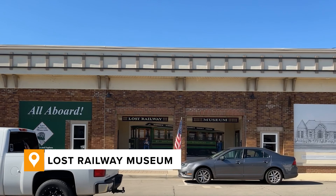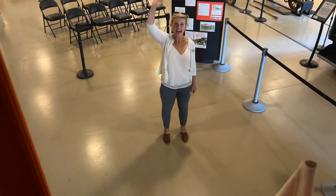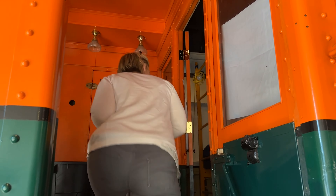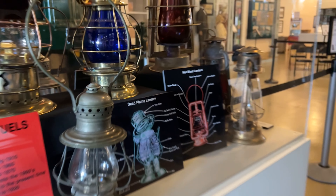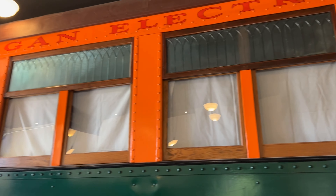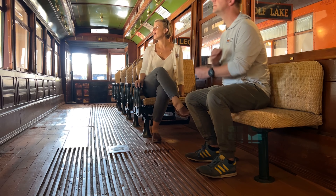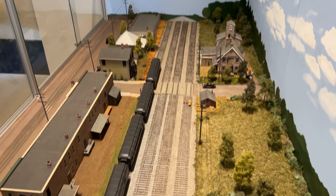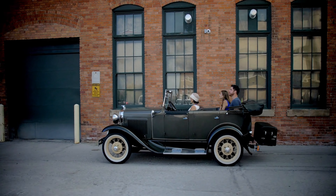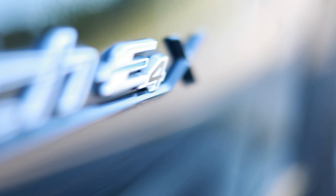If you're into trains, Jackson has a rich railway history. The Lost Railway Museum tells the story of a time when we used the Interurban Railway System, which in this case connected Jackson to Battle Creek, Ann Arbor, Lansing, and Kalamazoo. But by 1929, that way of travel was lost forever, replaced by the horseless carriage, which makes Paige and I think about the next evolution in transportation.